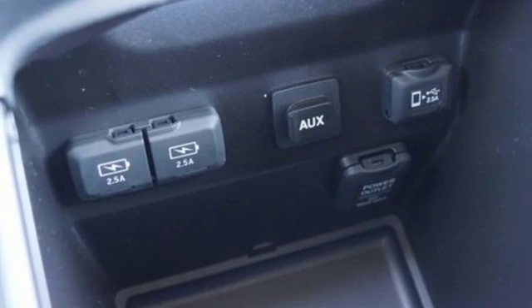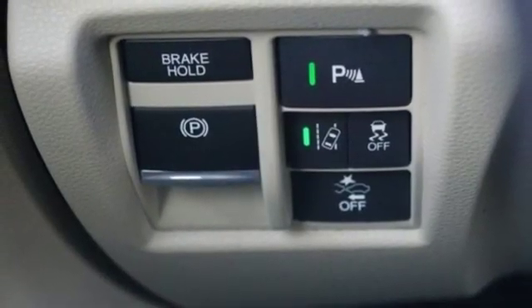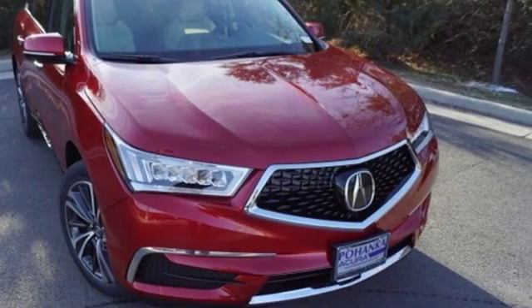Remote engine start, dual zone climate control, auto tilt away steering column, and power heated mirrors. Luxury performance Acura. Take it for a test drive today.